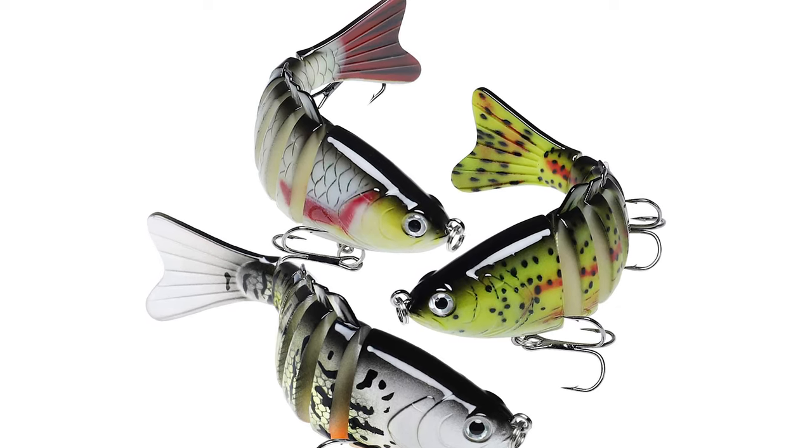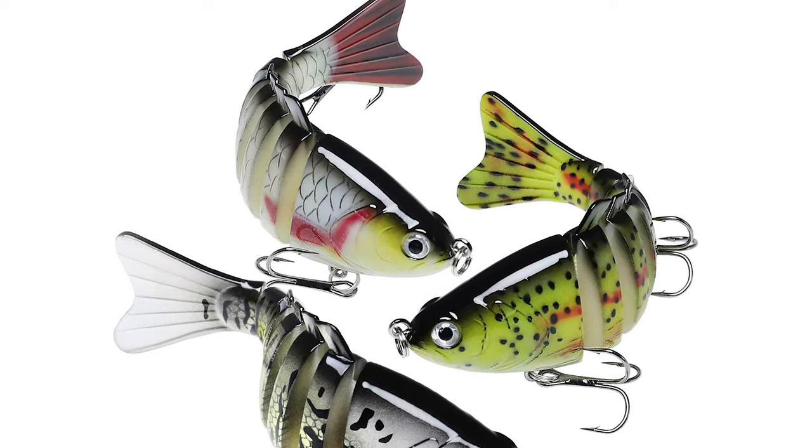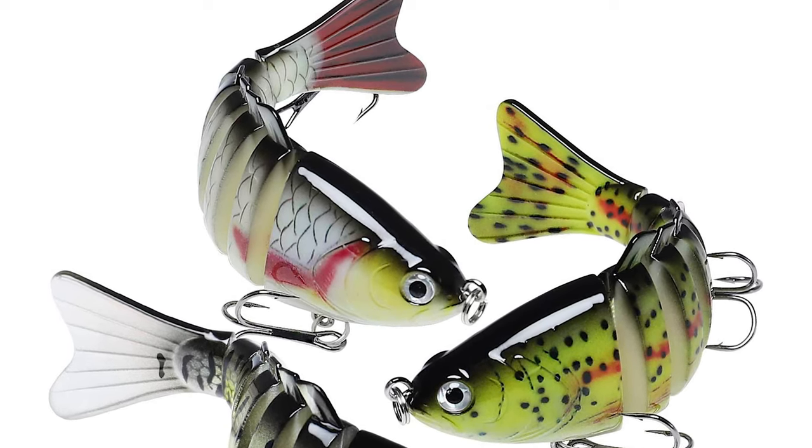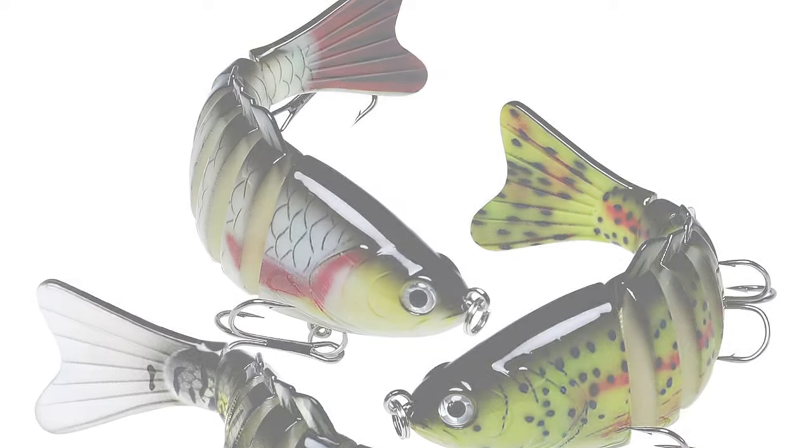It is widely used for catching bass, pike, musky, trout, walleye, snook, and salmon. It is equipped with a built-in rattle; the lure can emit sound waves and continue to stimulate predacious instincts.